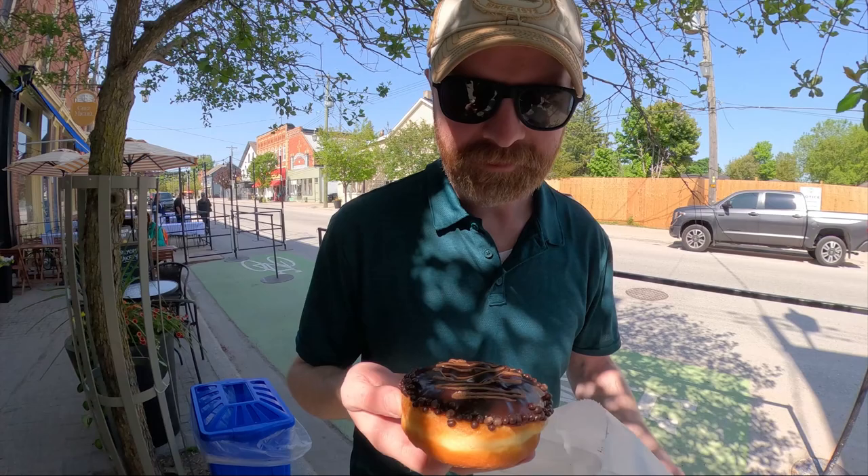Alan got a delicious chocolate-dipped donut and I got an iced coffee, because it is a hot day today.